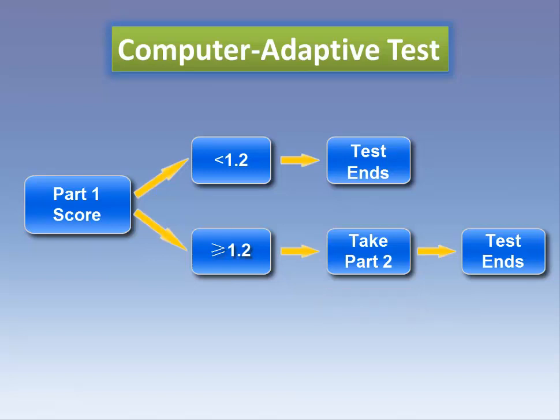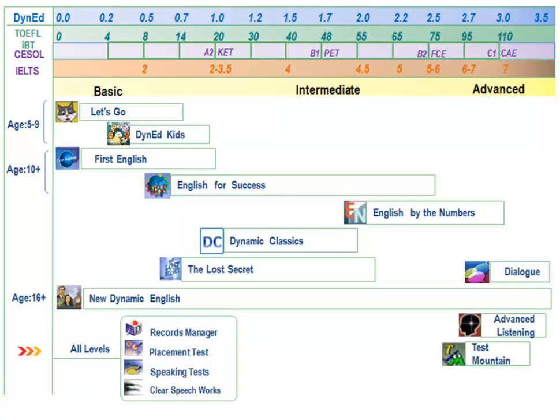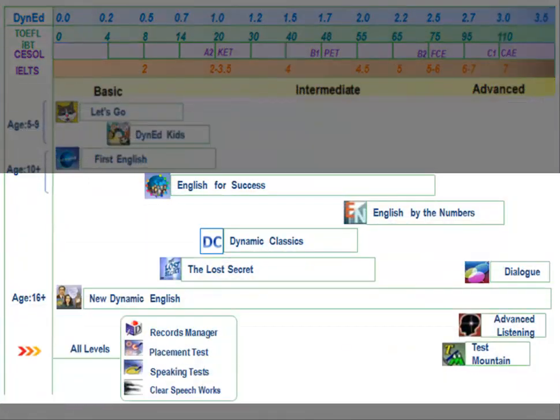Some of the items in Part 2 are quite difficult, so don't begin the test until you are ready. If you need to take a short break, you may do so. When you have finished the placement test, your score will indicate where to begin your studies. Some courses are appropriate for young learners, while other courses are for young adults and adults.